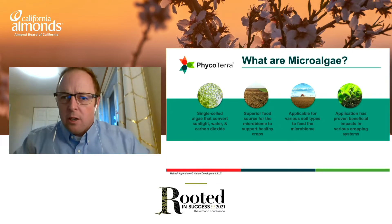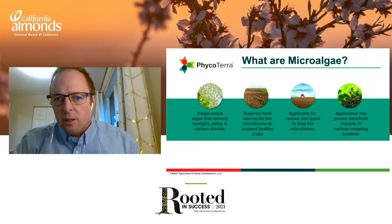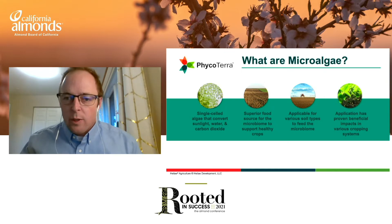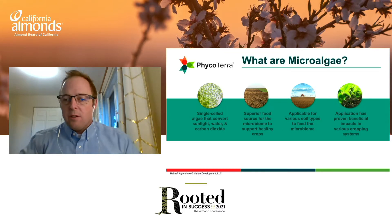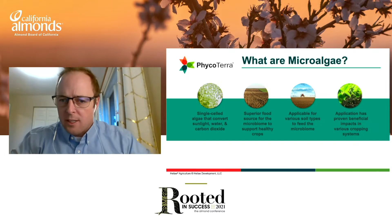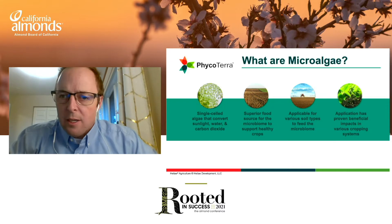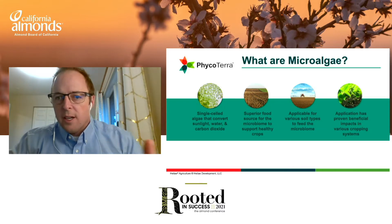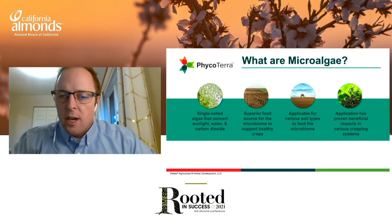One topic that often comes up is: what are microalgae? Microalgae is not the algae in the middle of a pond in the summer — that's a different photosynthetic organism. It's not seaweed on the side of the beach — that's a closely related cousin. Microalgae is a single-celled organism that lives in the soil and can convert sunlight and use carbon dioxide to make biomass. We've mastered the art and science of growing these microalgae at scale.